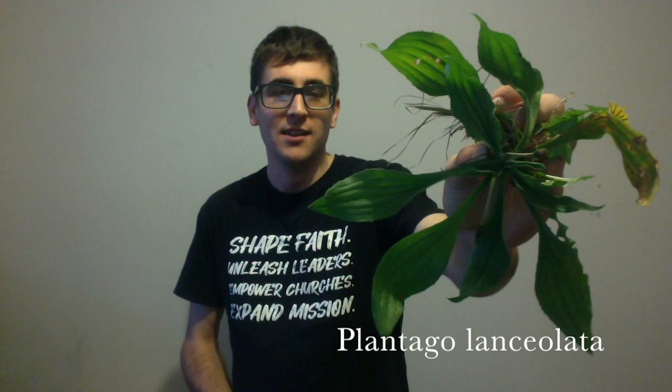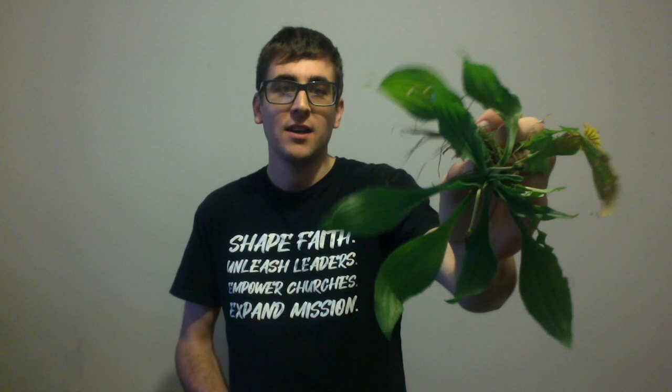Next I found some ribwort. This is also known as the common plantain. It's been used for thousands of years as a wound dressing for its antibacterial and antimicrobial properties. It's also been used for thousands of years to cure digestive problems and fever.